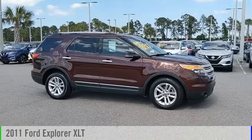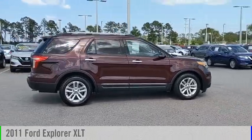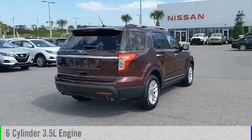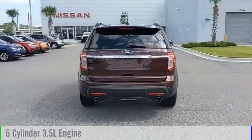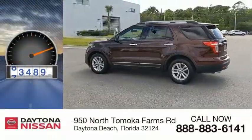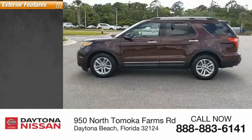You are going to love the 2011 Explorer. This vehicle is powered by a front-wheel drive, six-cylinder, 3.5-liter engine, and comes with an automatic transmission. This vehicle has less than 85,000 miles.